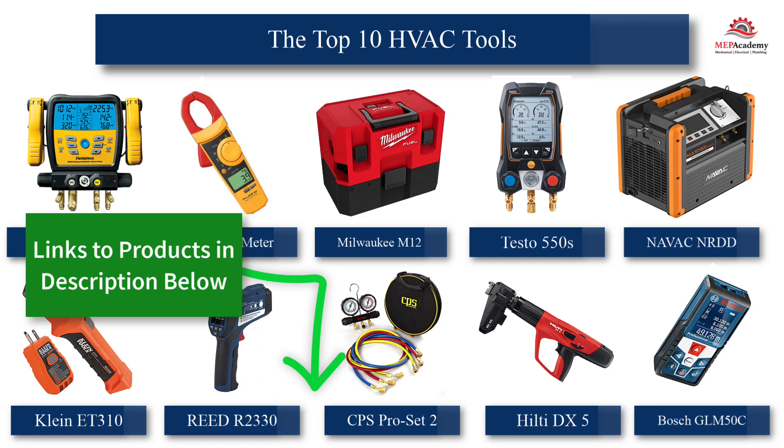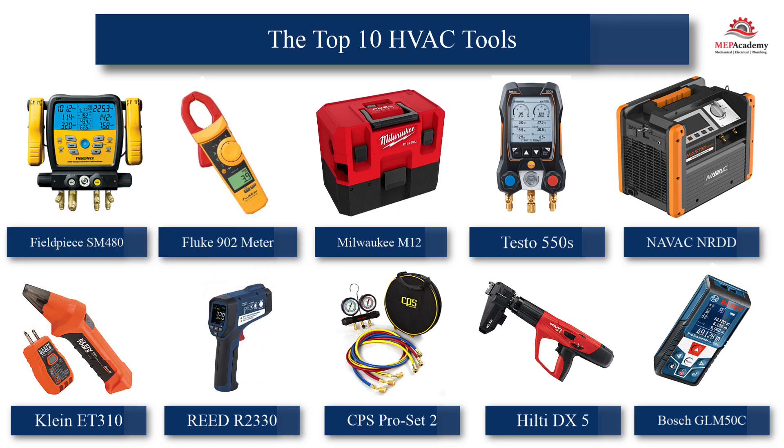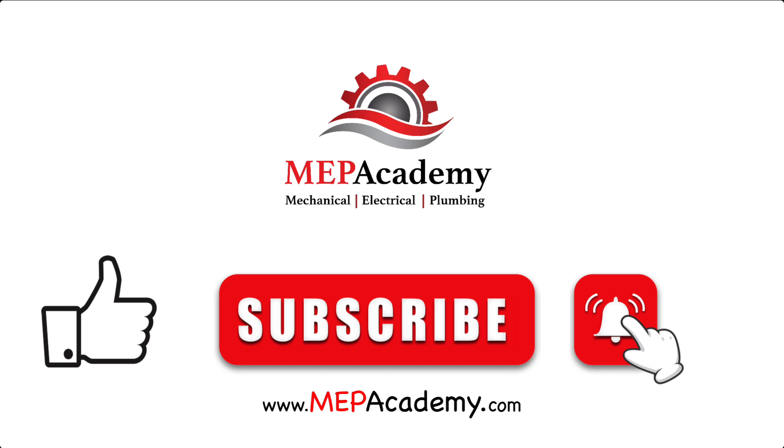Don't forget to check out the links to these products in the description below the video. Investing in high-quality tools is essential for HVAC technicians to stay efficient and competitive. These top 10 tools not only make your job easier, but also ensure you deliver top-notch service. As technology advances, having the best tools at your disposal will set you apart in the ever-evolving HVAC industry. Equip yourself for success in 2025 with these must-have tools. If you liked this video, please give it a thumbs-up and subscribe to our channel.